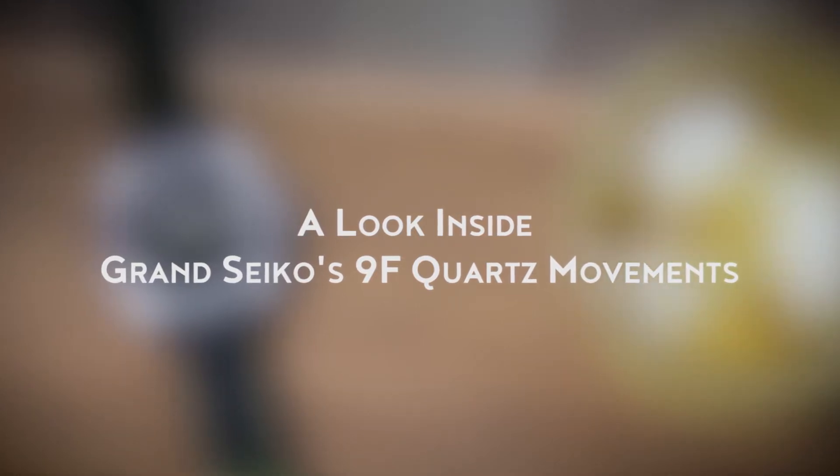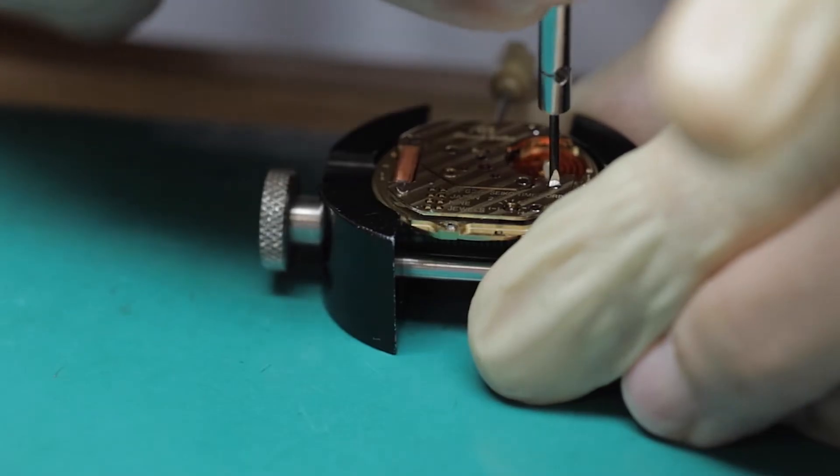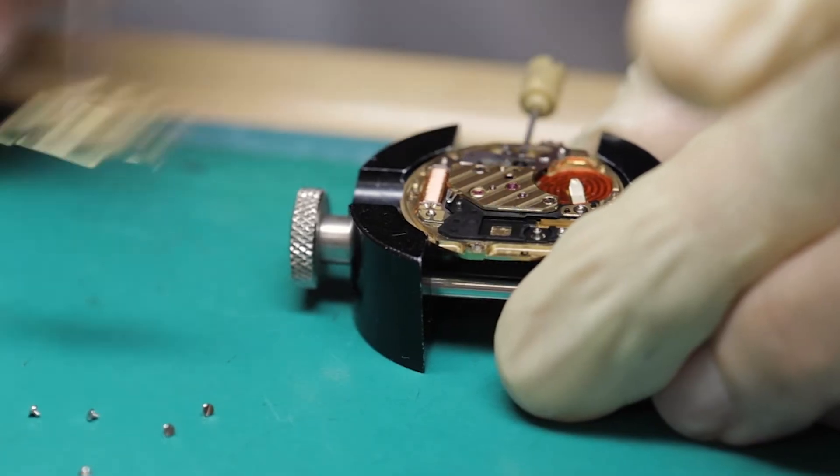Built and finished to an extremely high standard, Grand Seiko's 9F quartz calibers feature full metal construction and utilize in-house technologies to ensure long-term operation and highly accurate timekeeping. They are engineered much in the same way Grand Seiko's mechanical movements are, and they're designed to be serviced should something go wrong — not simply discarded and replaced.